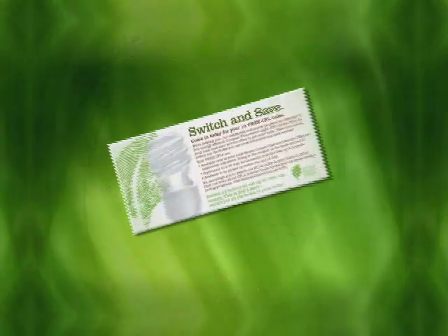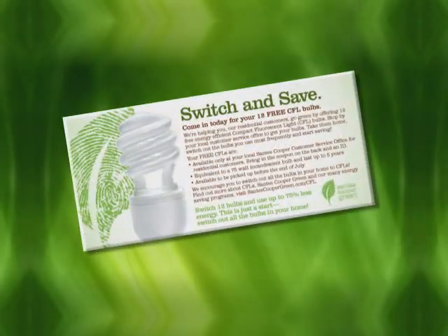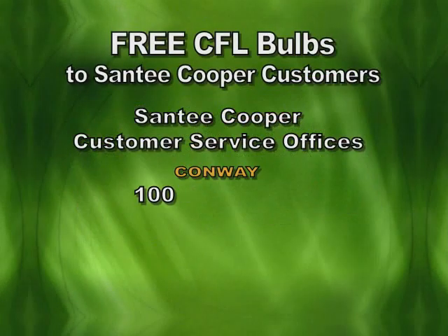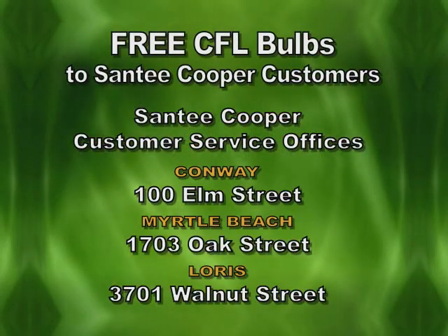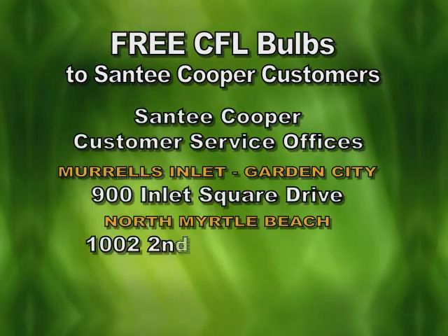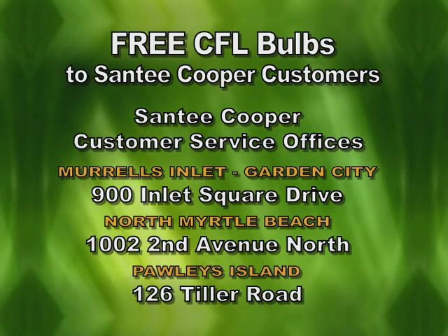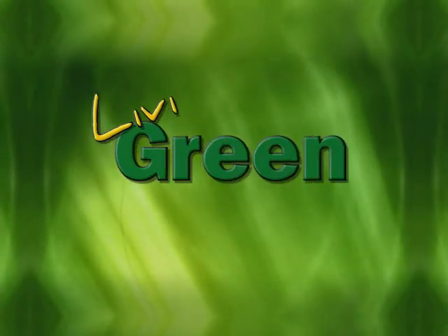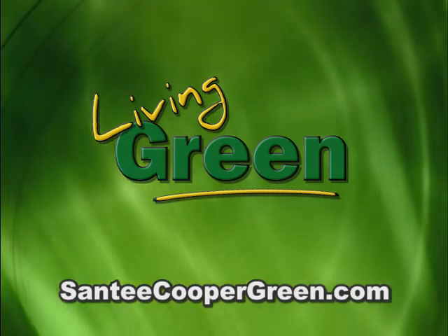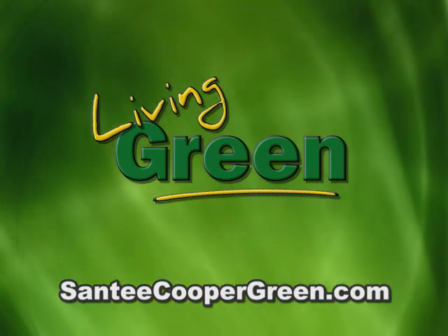How does it work? You can either look in your monthly bill for your switch-and-save coupon, or just stop by any Santee Cooper customer service office with a photo ID and pick up your 12 free bulbs. You'll have until the end of July to stop by, but the sooner you get them, the sooner you'll start saving. You can also visit santeecoopergreen.com for more helpful information on CFLs and other energy-saving programs from Santee Cooper.